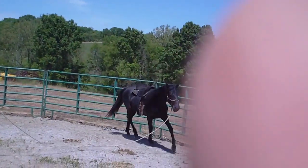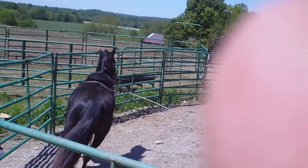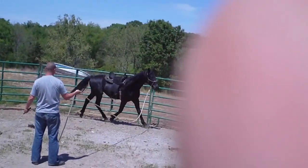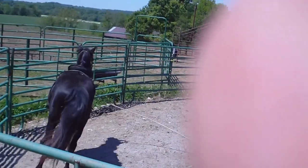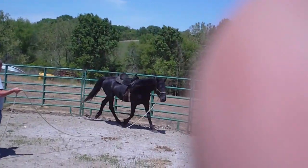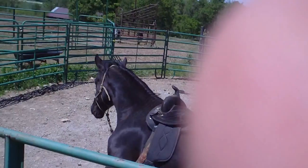This is the first time this horse has ever had a saddle on his back. We put the saddle on him and he didn't do anything stupid. Brought him out here, took a few still pictures of him with the saddle on. He's not angry or upset about the saddle.